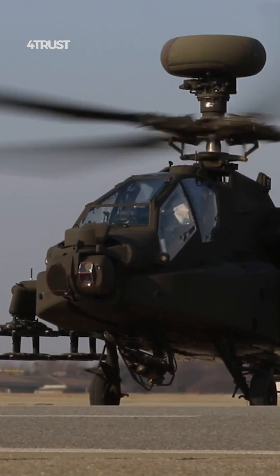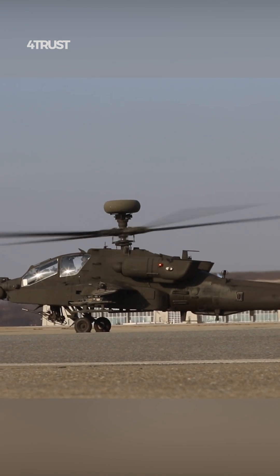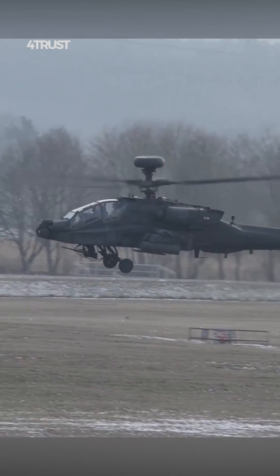The AH-64 Apache is often considered one of the world's best attack helicopters due to its combination of advanced features, combat-proven performance, and versatile capabilities.